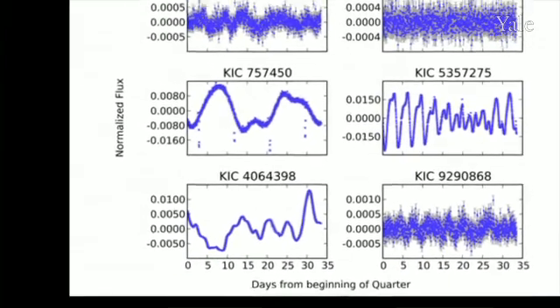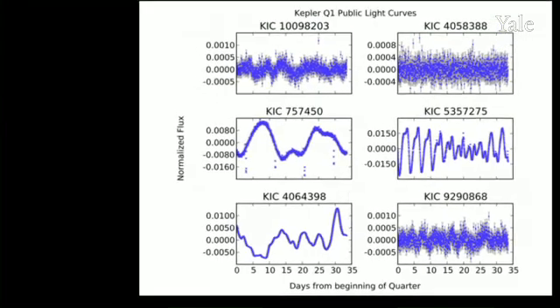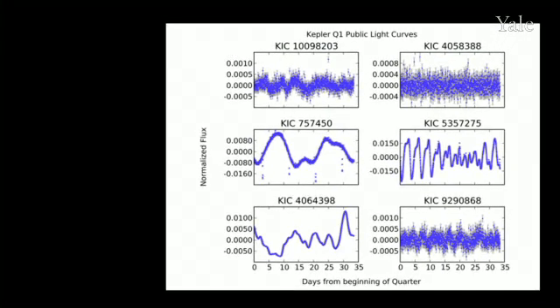It's the unprecedented precision of the Kepler data that has absolutely blown away astronomers. As soon as we saw the data, we realized that this would be an interesting experiment for the citizen scientists.